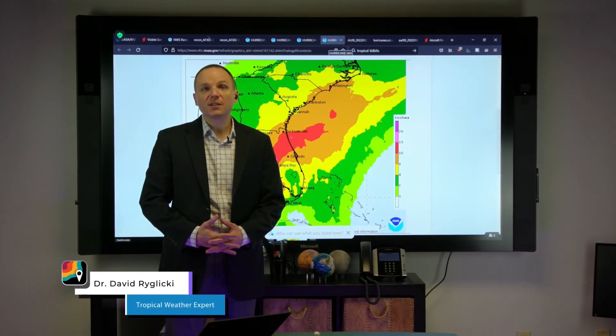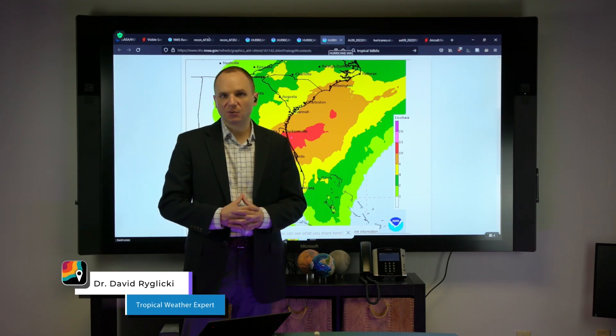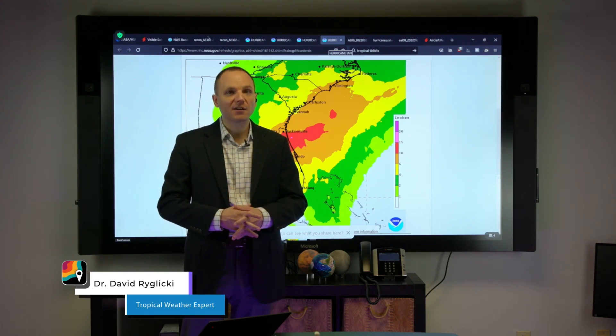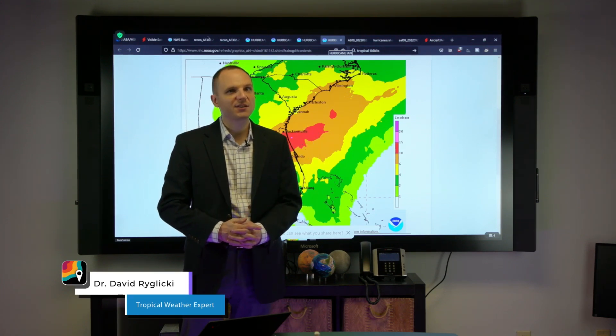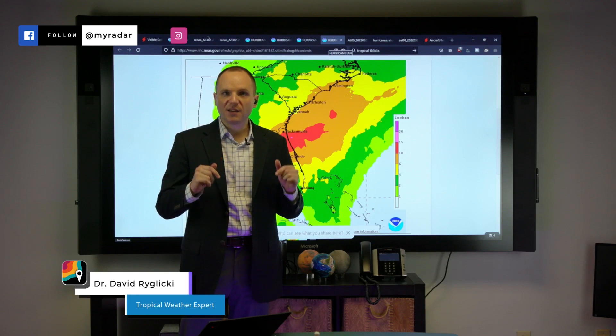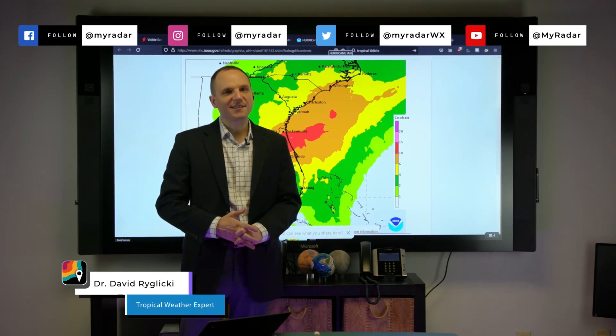This is Dr. David Roglicke reminding you that if you are on the pathway of this storm, this is a very serious event. If you're going to be dealing with the storm surge, please get out of that area and don't sleep on this — this is going to be a foot of rain, and this is a very serious rainmaker. So stay right here and we'll try to give you as many updates as we possibly can. While you're out there, please stay safe, and I'll talk to you next time.